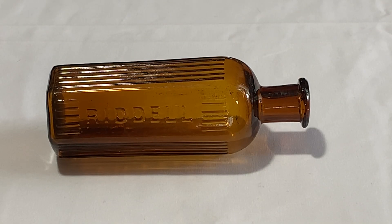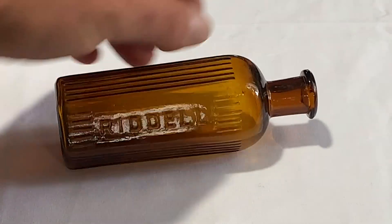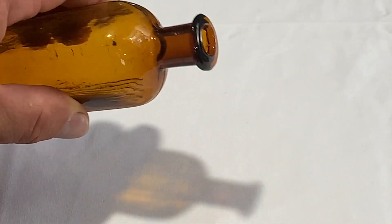Next up is the Rydell. I have a couple of different sizes of this bottle — maybe three or four different sizes — I'll show you them at the end of the video. This is listed as a KH52. It says 'Rydell' with the front three panels having ribs with the embossing, and then the back panels are plain for the label. Again, that's a blown bottle.